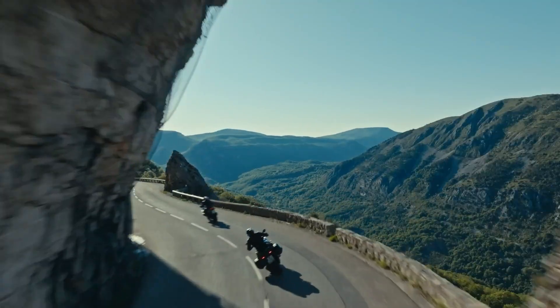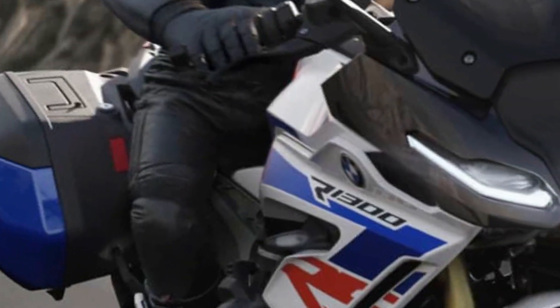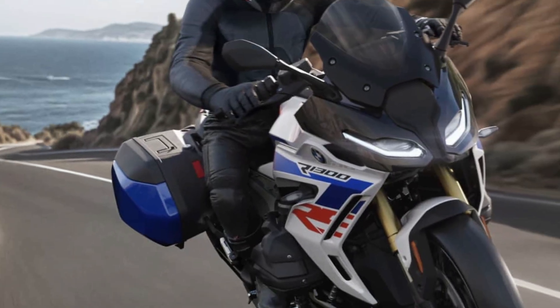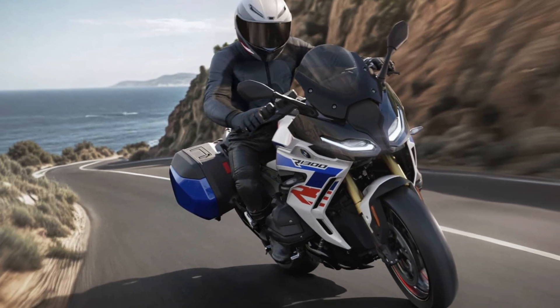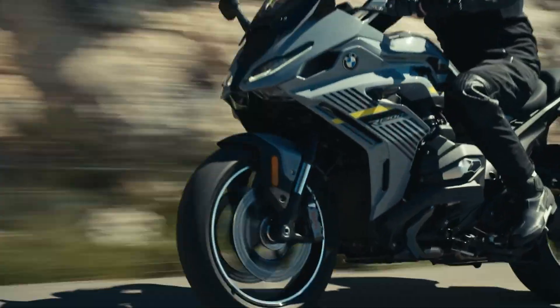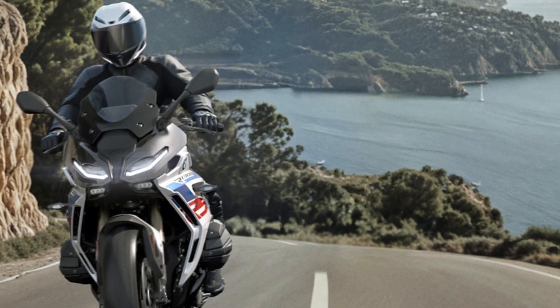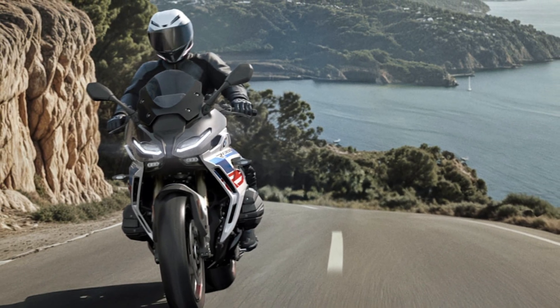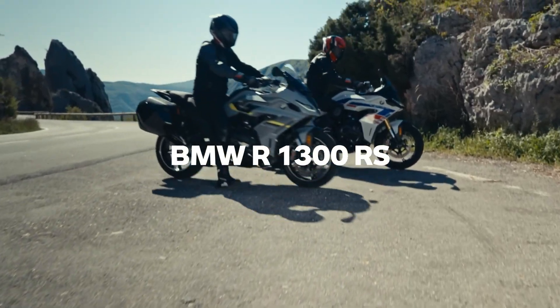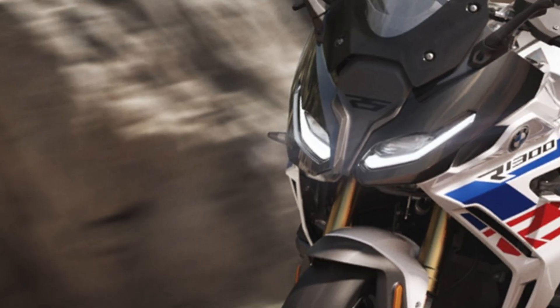Weighing 245 kilograms fully fueled and carrying 17 liters in its tank, the R1300RS features a 59.7-inch wheelbase and adjustable seat height between 790 to 815 mm. Suspension includes a 47 mm upside-down front fork and EVO paralever rear system, delivering over 5 inches of travel. Braking is handled by dual 310 mm front discs with BMW's Integral ABS Pro.